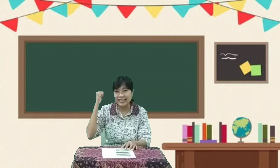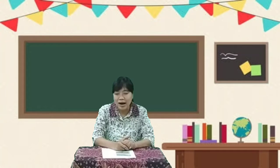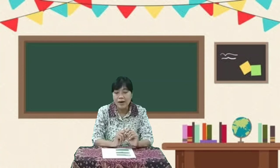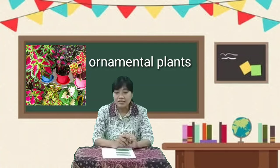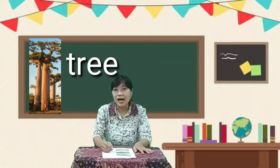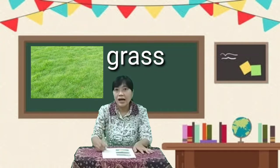Keep healthy and keep smiling. Okay, now we will learn about plants. And now we will learn about: number one, ornamental plants — atau tanaman hias. Number two, about tree — pohon. Number three, about grass — rumput.